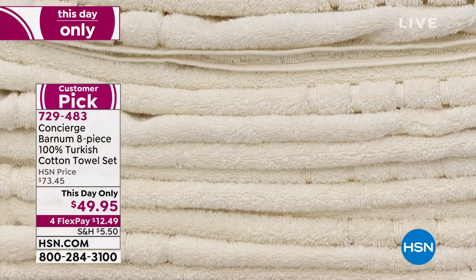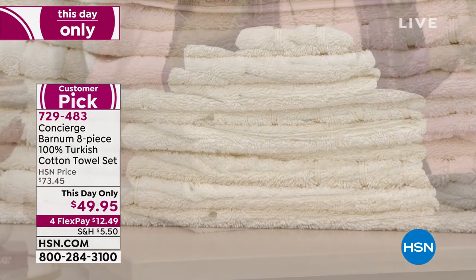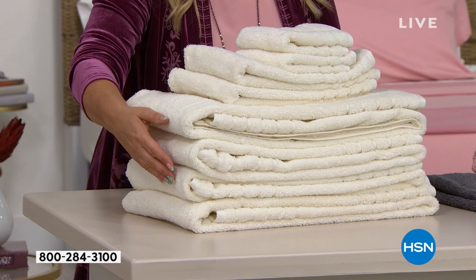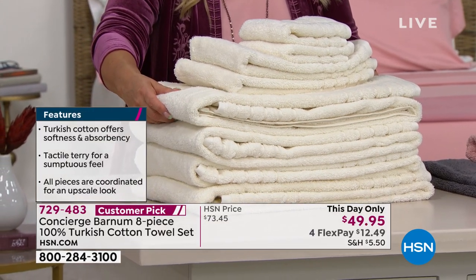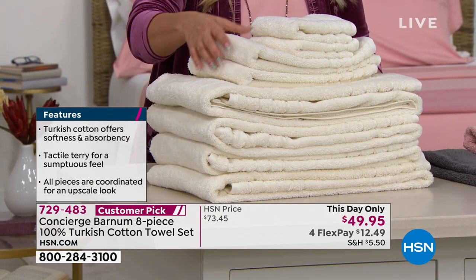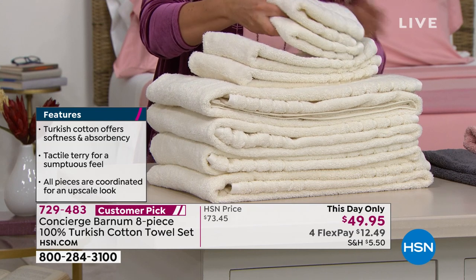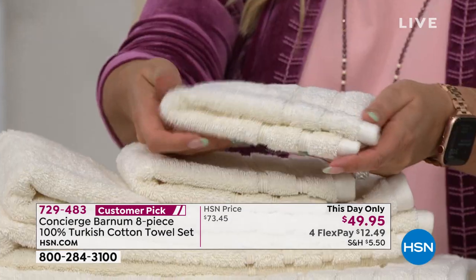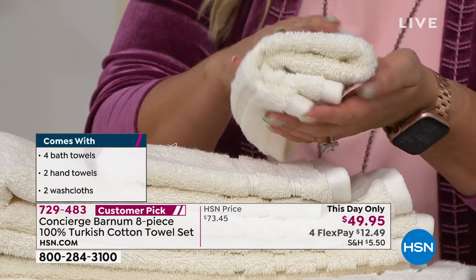This 8-piece set is heavy on the bath towels. Usually when you say an 8-piece set, you get two bath towels and a lot of washcloths. But you're getting four of the ginormous bath towels — they are 56 by 30 inches. You're also getting two of the hand towels and two of the washcloths. When you see how thick and plush and gorgeous these are — I mean, this is just the hand towel — it feels so amazingly soft.